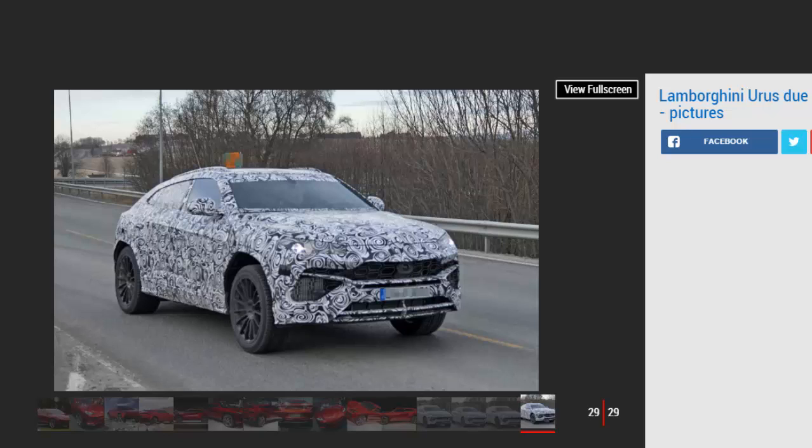Details of what will power the SUV are thin on the ground, but the Urus concept did feature a naturally aspirated V10 engine. Since then, Winkleman has told Auto Express that the SUV could use a turbo engine — for the first time for Lamborghini — and that's likely to be the 4.0-liter twin-turbo V8 seen in the Audi RS6 and Bentley Continental GT. Figures of up to 600 bhp are rumored, with Stadler commenting the new SUV "definitely won't be a soft" one.